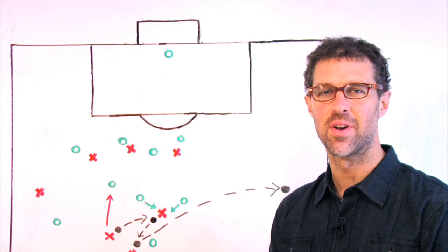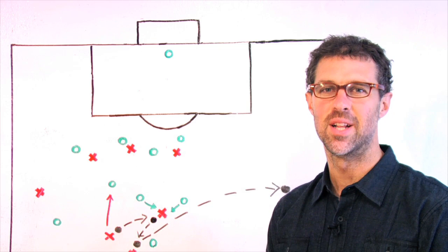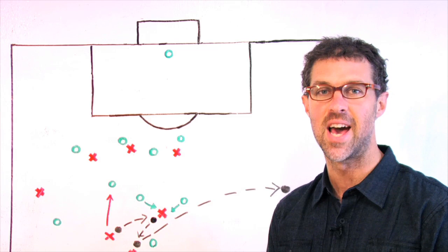Hey everyone, welcome to Anatomy of a Goal on MLSsoccer.com. I'm Greg Lalas. In this episode we look at Juan Agudelo's first goal for Chivas USA in a 1-1 draw with the Seattle Sounders on Saturday, May 26, 2012.